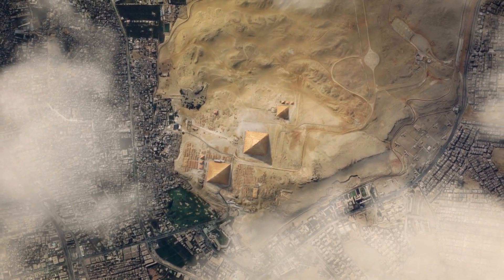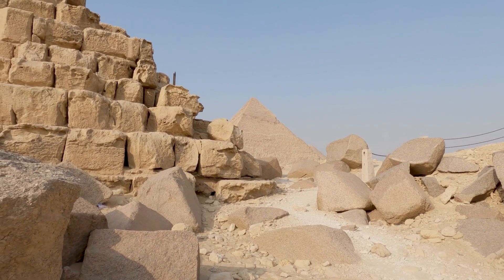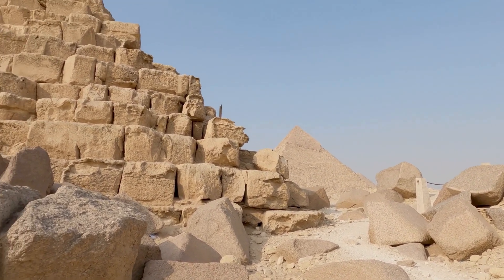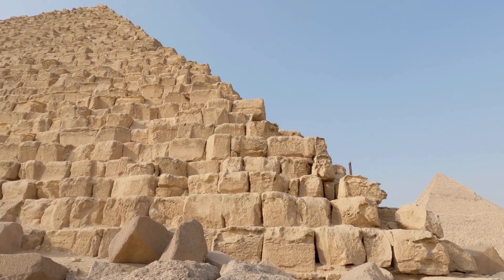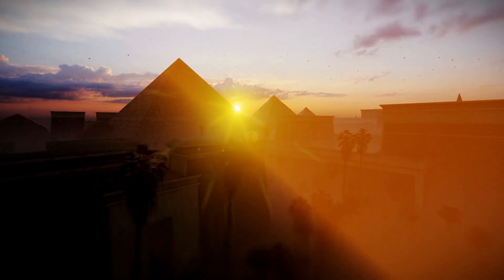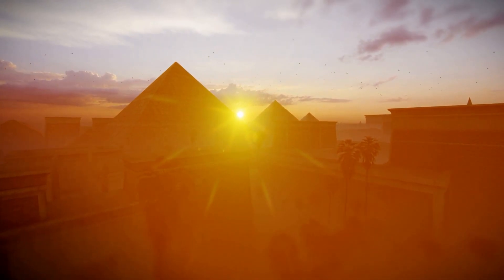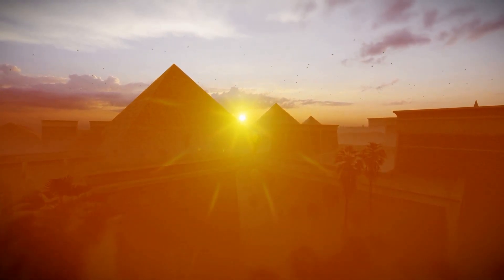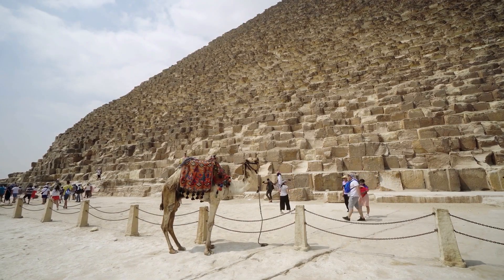Once the stones were brought to the site, there was still the absolutely insane task of assembling the pyramid. To construct it in 27 years, the 2.5 million blocks would have to be lifted into place at a rate of one block every three minutes. And they didn't build it in a half-hearted way — the construction utilized intricate design plans, resulting in the sides of the base having a mean error of only 58 millimeters even after thousands of years.